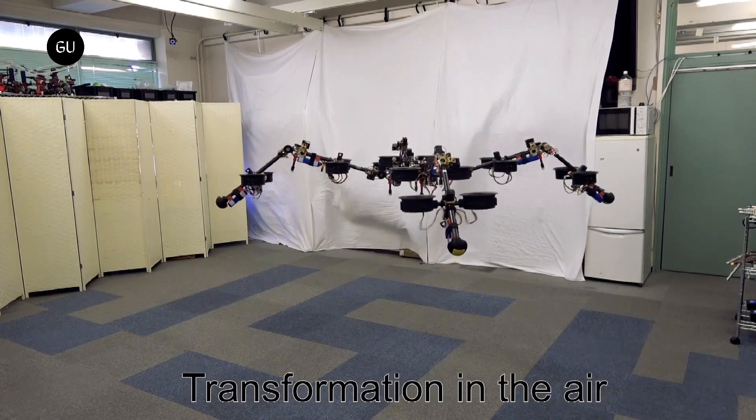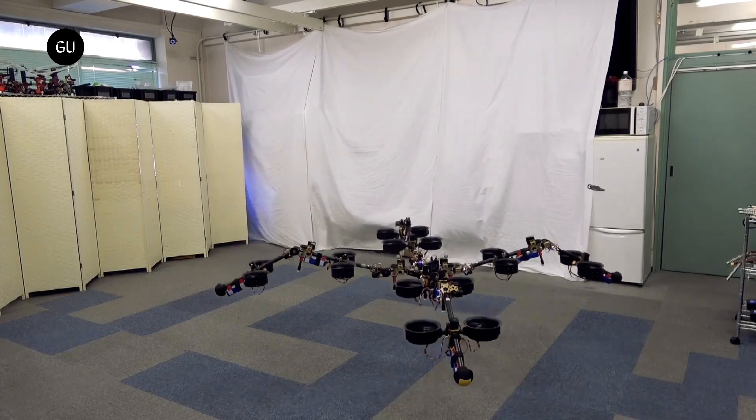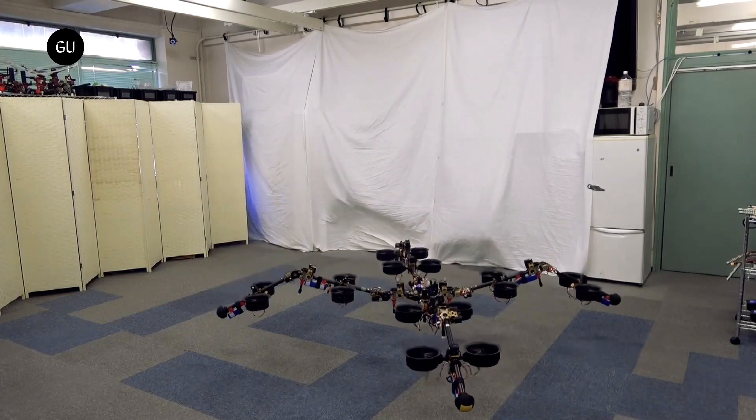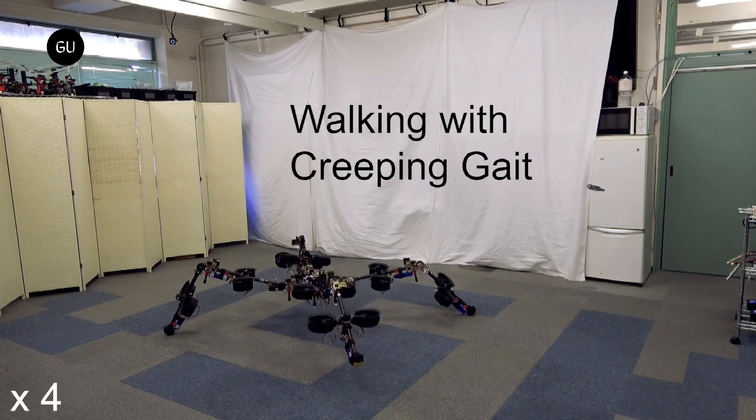The researchers actually named this creature SPIDER, which stands for Spherically Vectorable and Distributed Rotors Assisted Airground Amphibious Quadruped Robot. Yes, it's a reach to come up with that acronym, but that's the least of our concerns.